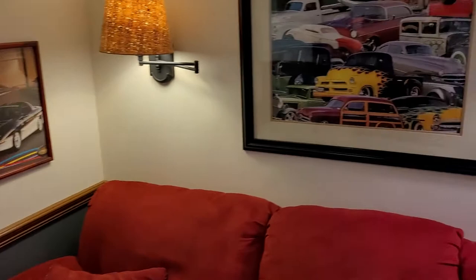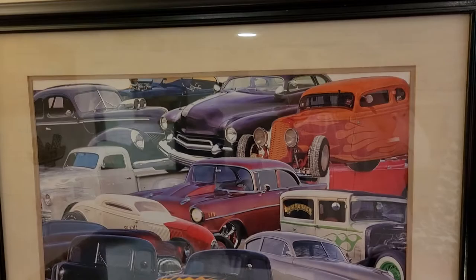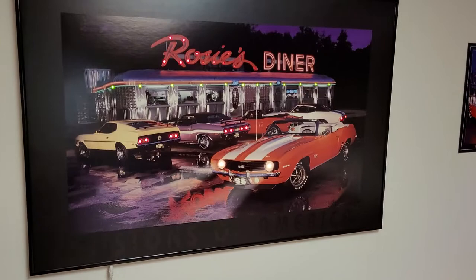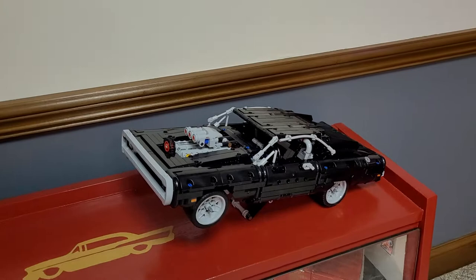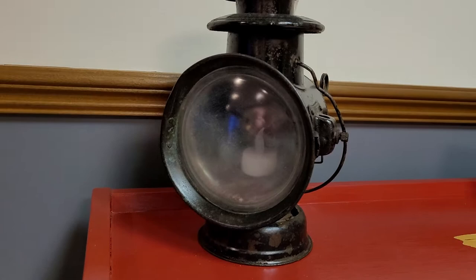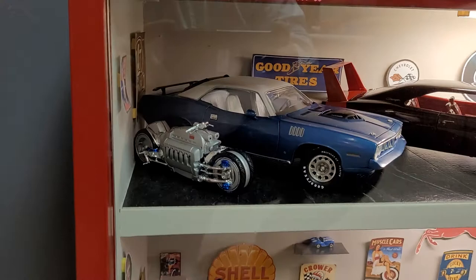There are some vintage license plates and more pictures. One picture I made by cutting out cars from old calendars and placing them on the background. Another picture I made is the Rosie's Diner LED picture. There's also Dom's Charger in Lego form, and an old lantern — actually a light that was used on Model A's — it now has an LED light but would have originally been gas-fired.